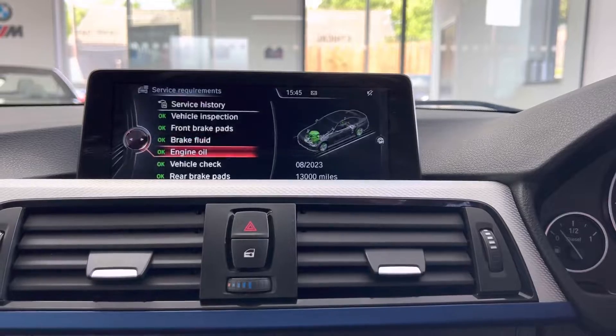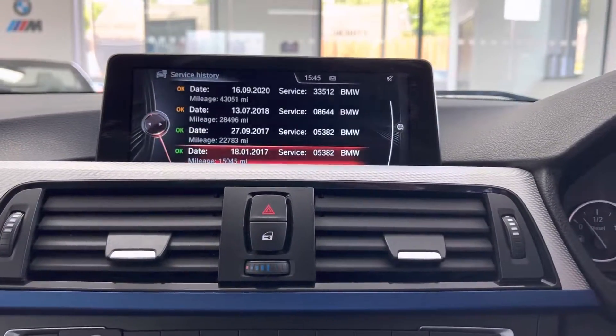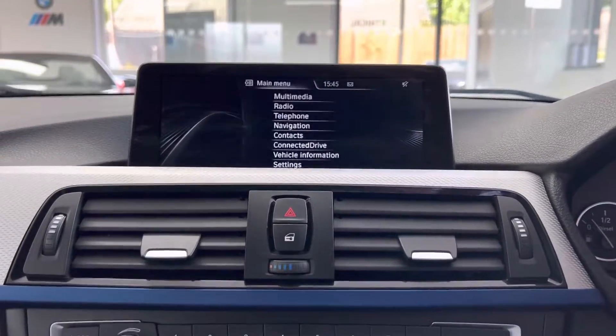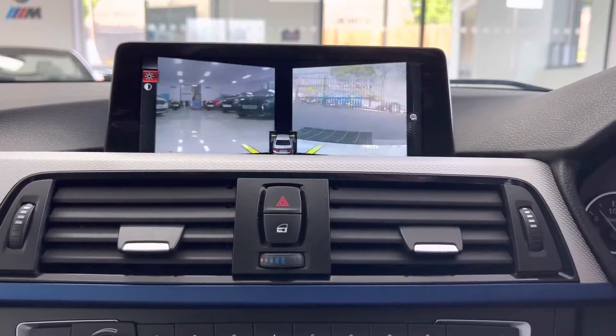Just before we check out the cameras, we'll show you the servicing information. This car has been very, very well cared for — 13,000 miles between services — and there you can see a good service history with BMW.